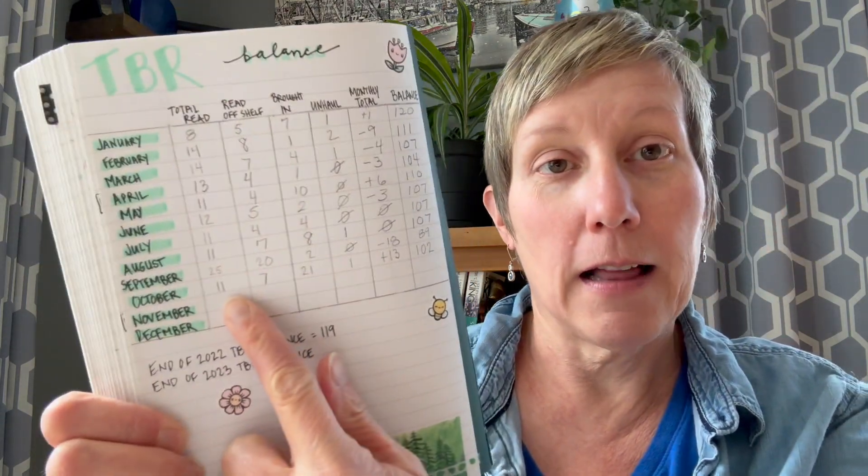What happened was I read 11 total books for the whole month. Seven of those were books that I physically owned and off my shelf. I brought in 21 books and I unhauled one book. So that left me with a plus 13 for the month and brought my total back up to 102. Yes, my friends, we are back over 100.